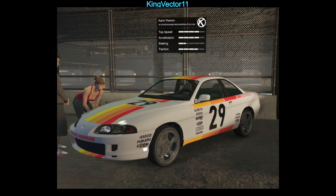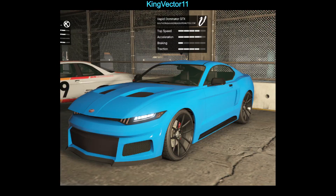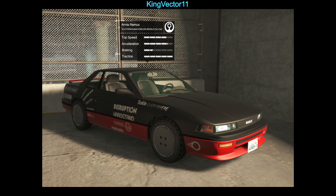For the test track vehicles, we have the Karin Previan — I prefer the San Andreas version but anyways. We also have the Vapid Dominator GTX, which is probably one of the best Mustangs in the game in terms of handling. Not the best top speed, but it's still pretty cool and can maintain its average top speed.